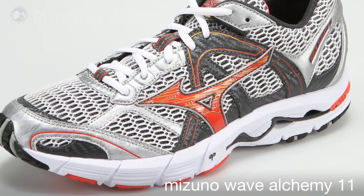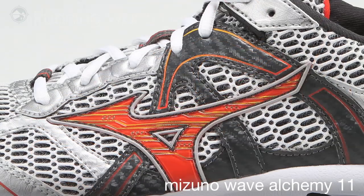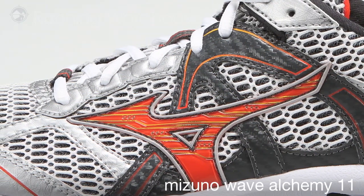but receives an upper change that focuses on keeping the foot locked in place and improving overall midfoot security. Mizuno is able to achieve this by using overlays on the lateral side of the shoe and incorporating a lateral lace tab.